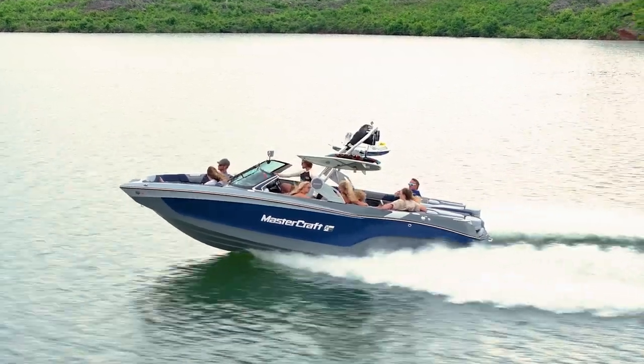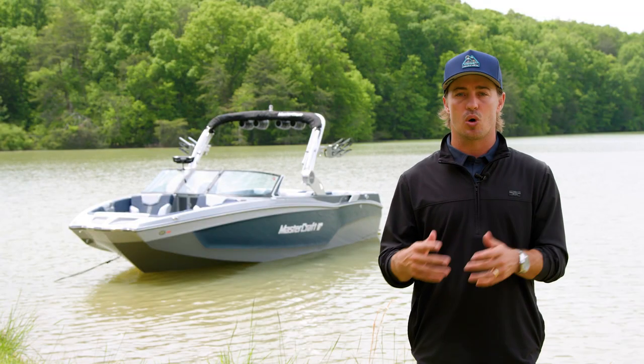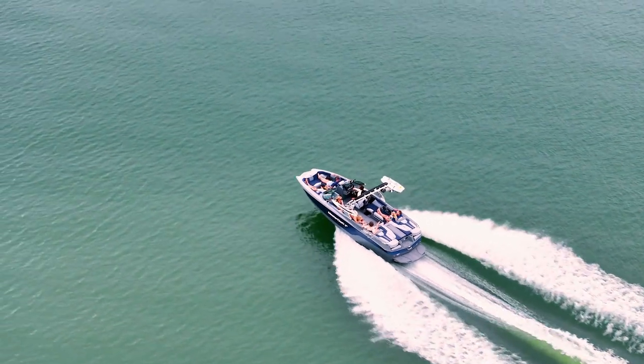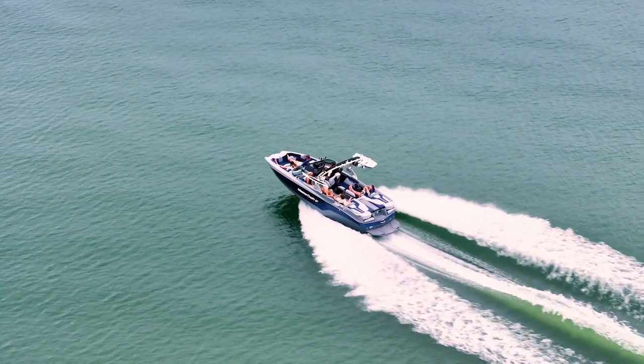The X-T24 provides a smooth, dry, and luxurious ride. It's developed with the highest quality materials and tested relentlessly. Using the best materials in the build process ensures that we deliver the best fit and finish in an unparalleled ride and drive.